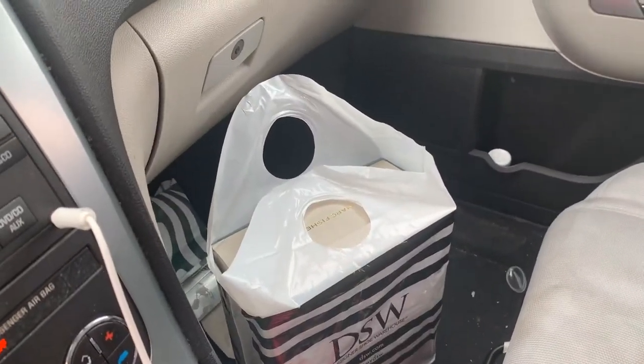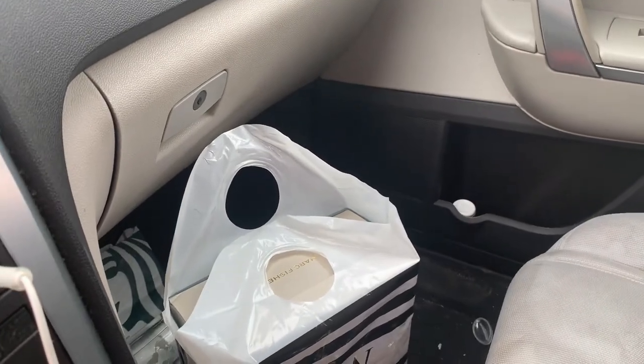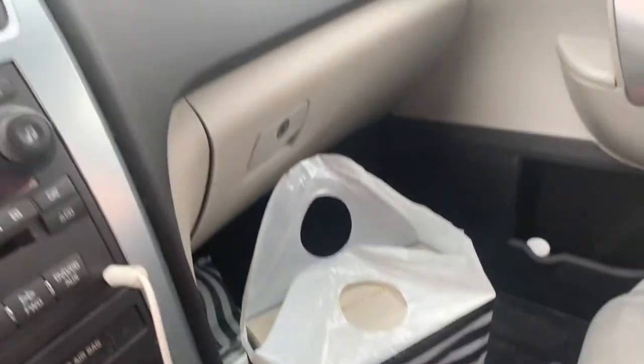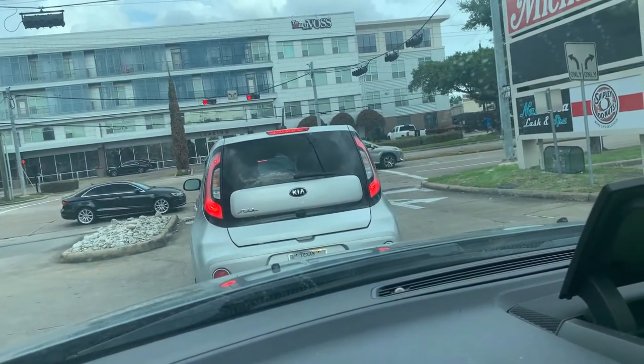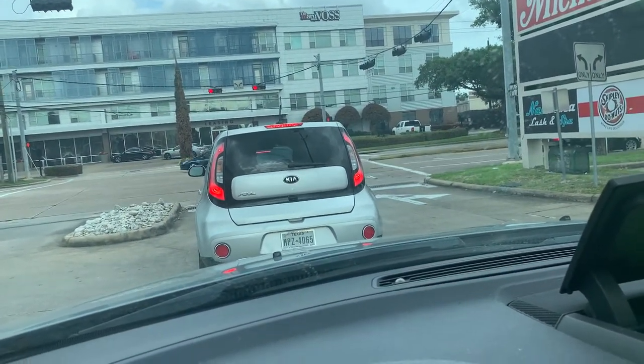Please excuse my car, it's always so messy. But I picked up these Marc Fisher little wedges — they're so cute, I'm really excited to wear them. I'm going to wear them tonight. I'm going on a little date, so I'm going to be wearing those tonight.